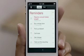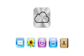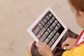iPhone 4S also comes with iCloud. iCloud stores your music, photos, apps, mail, contacts, calendars, documents, and more — and wirelessly pushes your content to your devices automatically. With iCloud, you don't have to do anything. It just works.